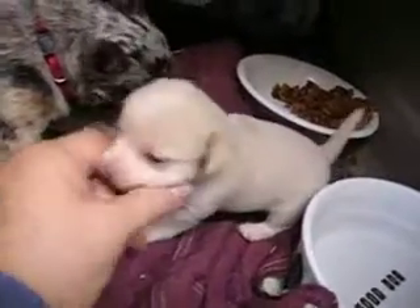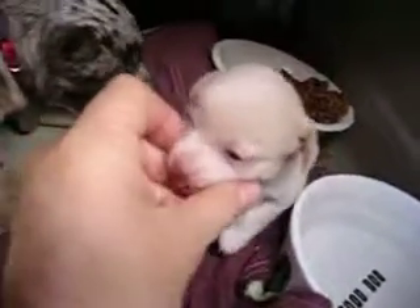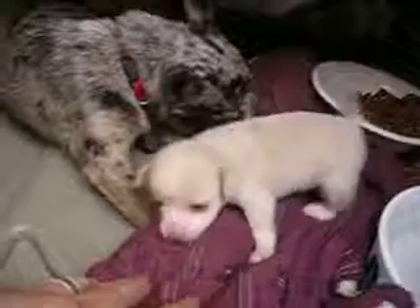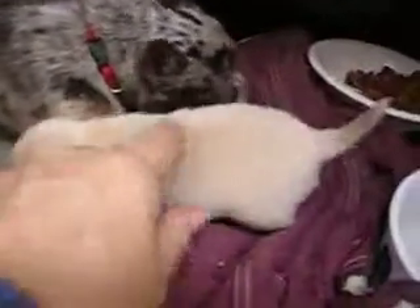I think he has a blue eye — this eye over here I think has some blue in it. I saw it shining in one of the pictures I took of him. They just turned three weeks old, and this little boy is still available.